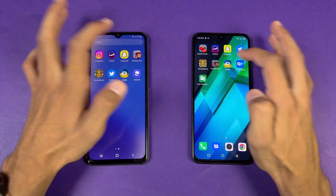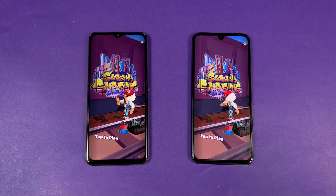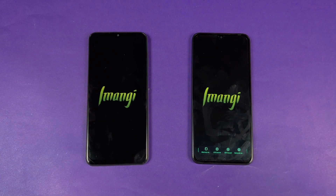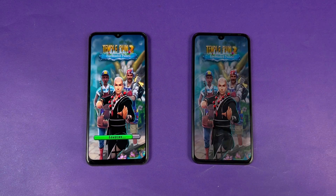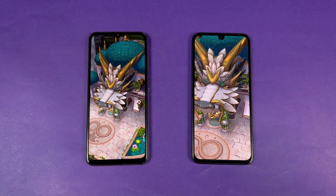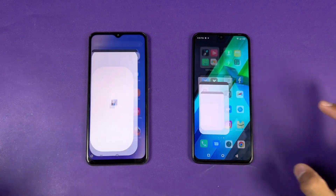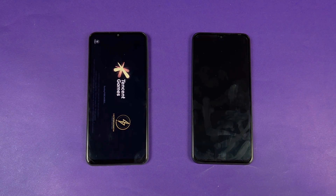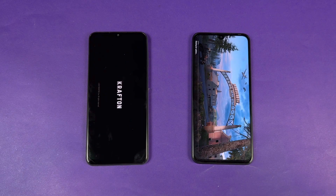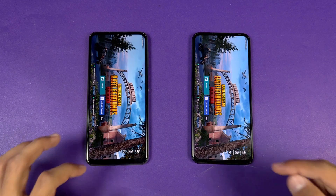Snapchat is very similar. Subway Surfer loads way faster on the Infinix Note 12 in heavy games — a much bigger difference than before. Temper N2 is also faster on the Infinix, with a two to three second difference. PUBG Mobile opens faster on the Infinix as well — the Helio G96 is a really powerful processor. The Infinix finishes loading first; Samsung follows with about a two to four second difference.